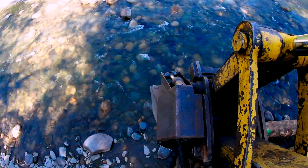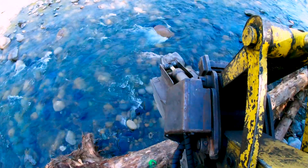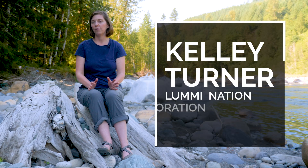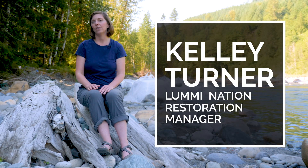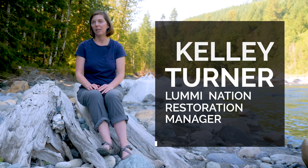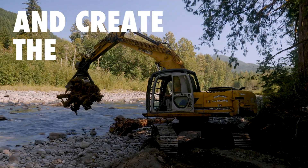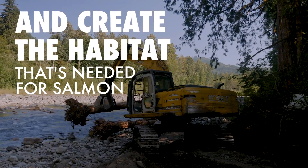This project is part of a long-term restoration strategy on the Upper South Fork Nooksack River to recover Chinook salmon for the Lummi people, and to put large wood back in the river and create the habitat that's needed for salmon.